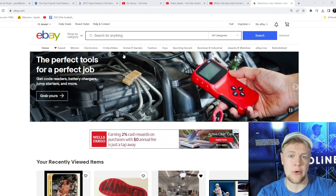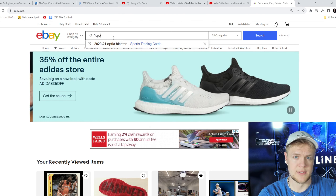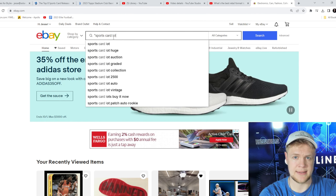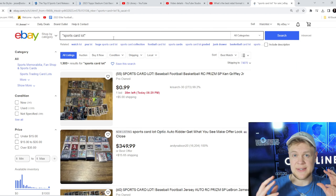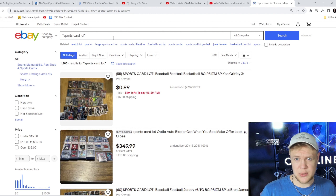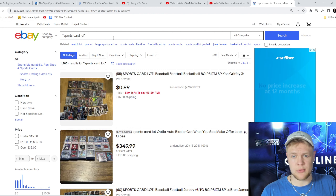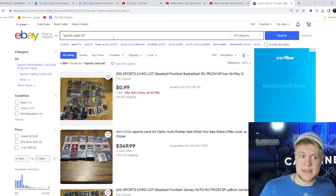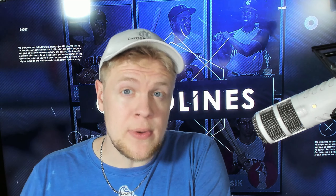Now let's learn about buying sports card lots. I've got eBay pulled up right here. What I'm going to talk about today is how to find cards where you can buy a lot of cards and be guaranteed to make profit if you follow these simple instructions. We're going to do what is called a hard search — that's when you use parentheses around a search term. So we're going to type in 'sports card lots.'